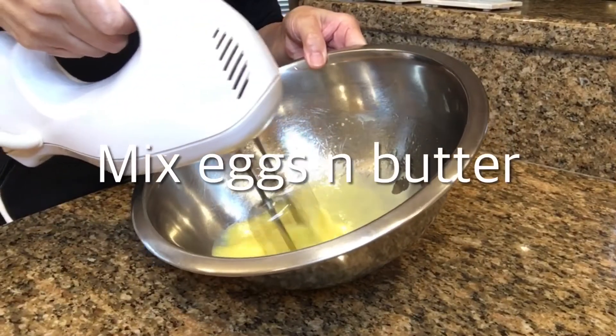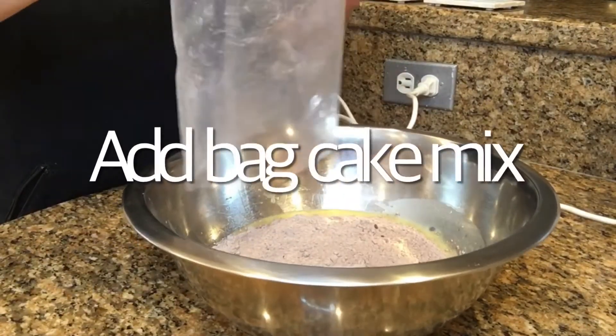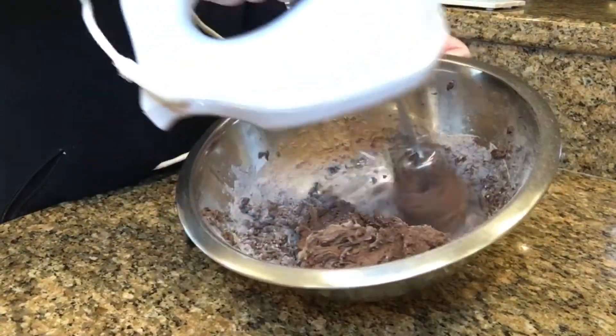In a mixing bowl, mix the eggs and butter together. Then empty the bag of cake mix into the bowl and mix well.